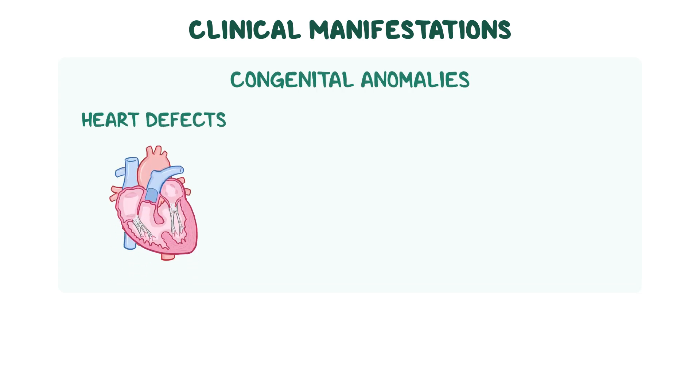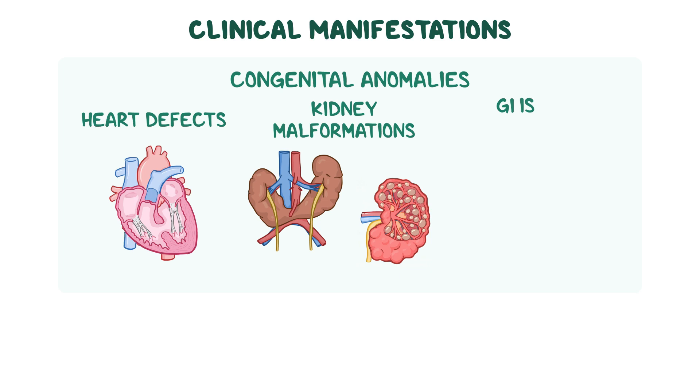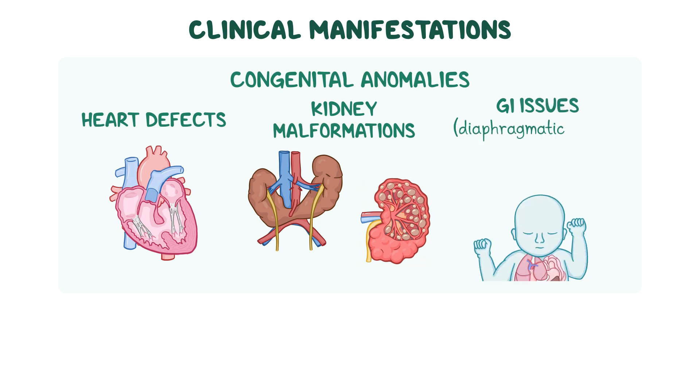Some individuals may also have congenital anomalies, such as heart defects, kidney malformations, or gastrointestinal issues, such as diaphragmatic hernias.